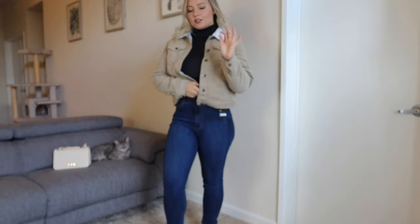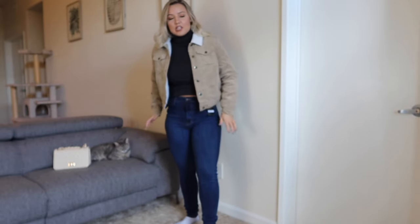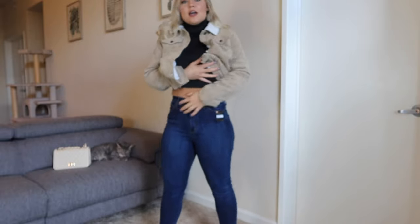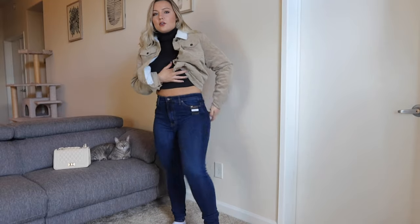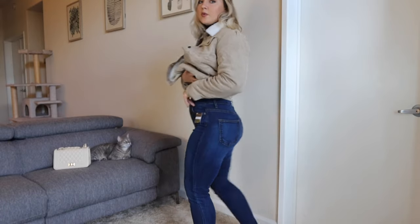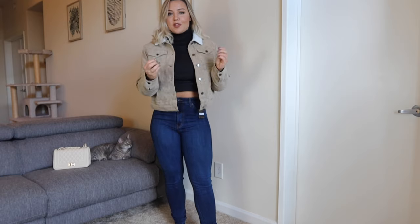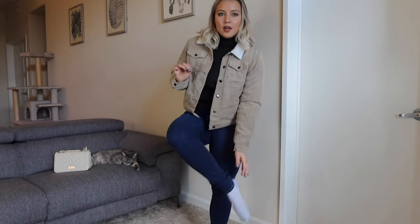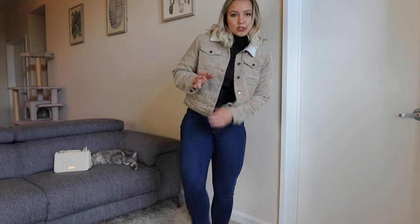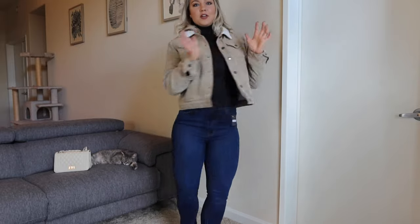These might actually be my favorite fitting jeans. They fit me perfectly everywhere — the perfect high-waisted right to my belly button, not gaping anywhere, and the material feels thick enough that it's not a jegging material. Super super flattering. They are just a little bit too long on me — I'm 5'4 so I usually have extra material on my pants. So if you're taller than me they'll still fit you.